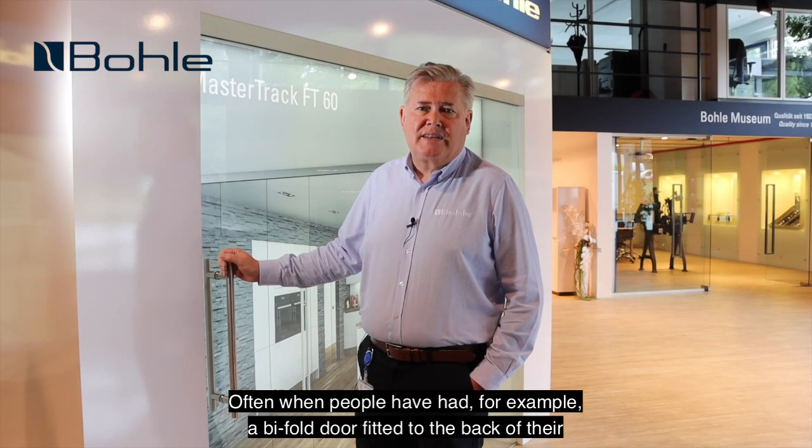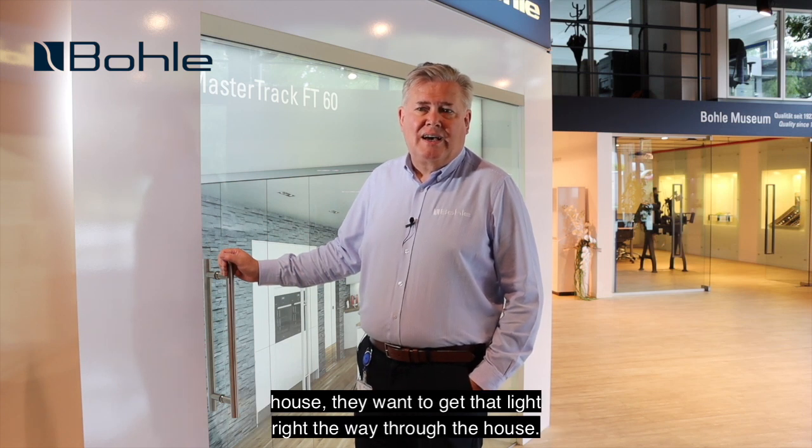Often when people have had, for example, a bifold door fitted to the back of their house, they want to get that light right the way through the house.